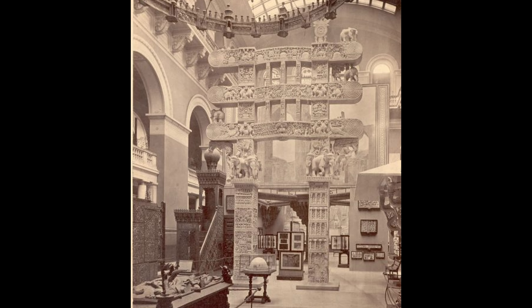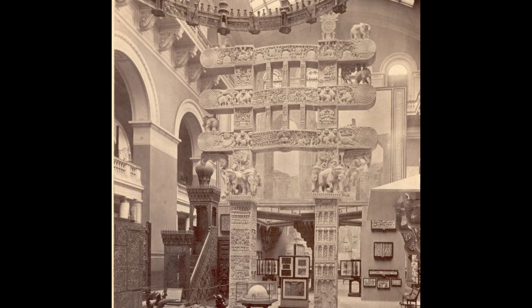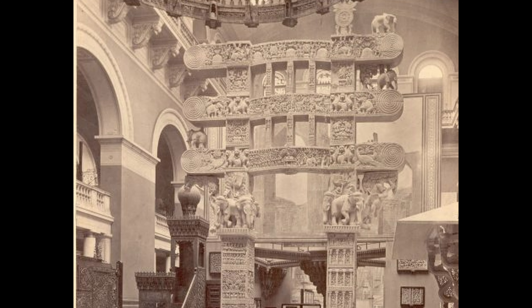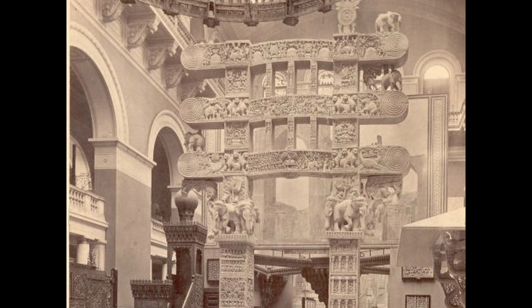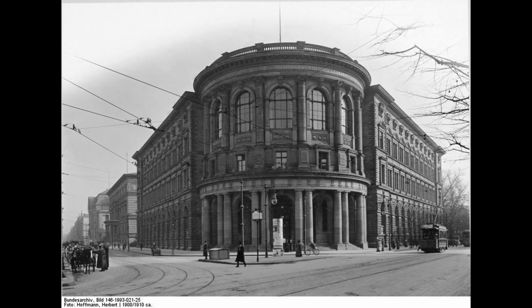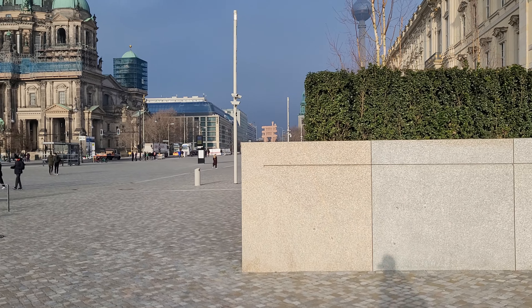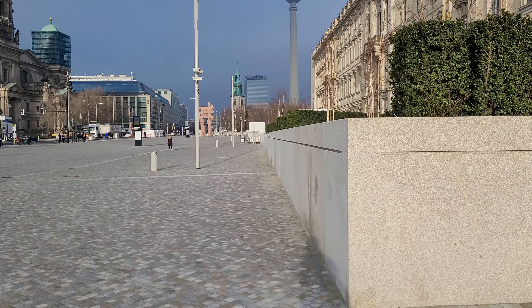The South Kensington Museum in turn made several more copies in London to sell to other European museums. One such true-to-original replica in plaster was acquired by the Museum für Völkerkunde, the Museum of Ethnology in Berlin, in 1886. The more than 100 components of this plaster copy are now in the external depot of the Museum of Asian Art.